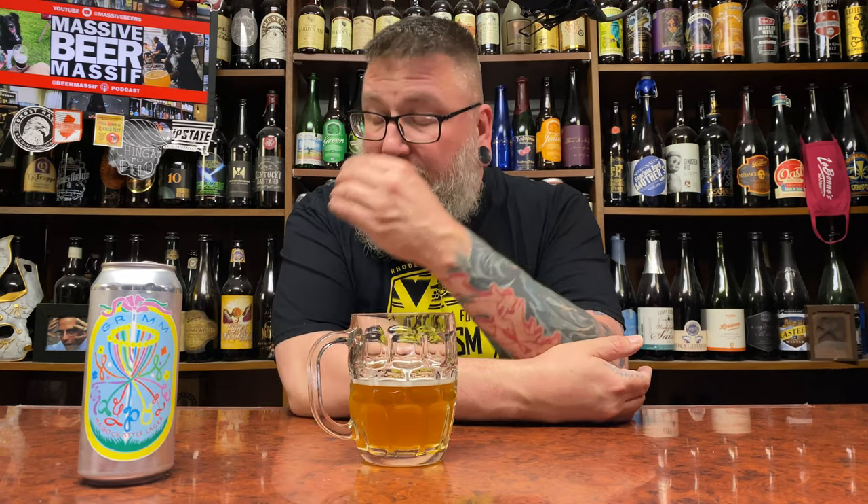Is it one of the better Maibocks I've had as of late? Yes — Mount Rushmore status actually. Value and availability I have no idea, so Kyle please let me know what's what. If you like German lagers, you like Bocks, you like Maibocks, and you want just a touch more bittering to them — that's your beer. Review the books, hopefully you guys enjoyed it. Matt Massive Beers on social media, Beer Massive for the podcast. Cheers!